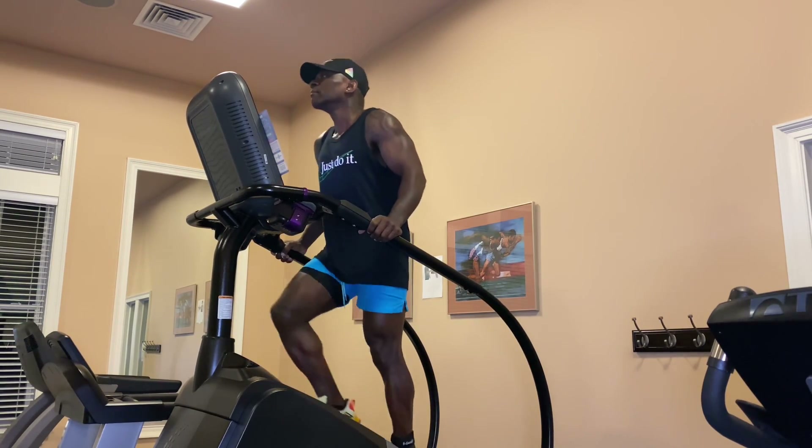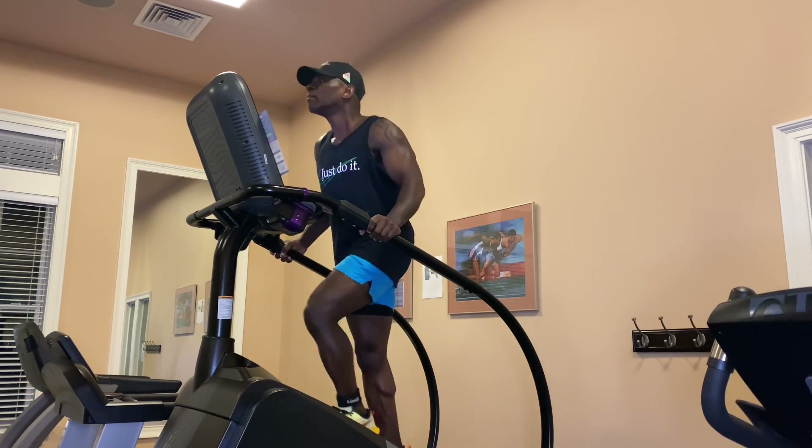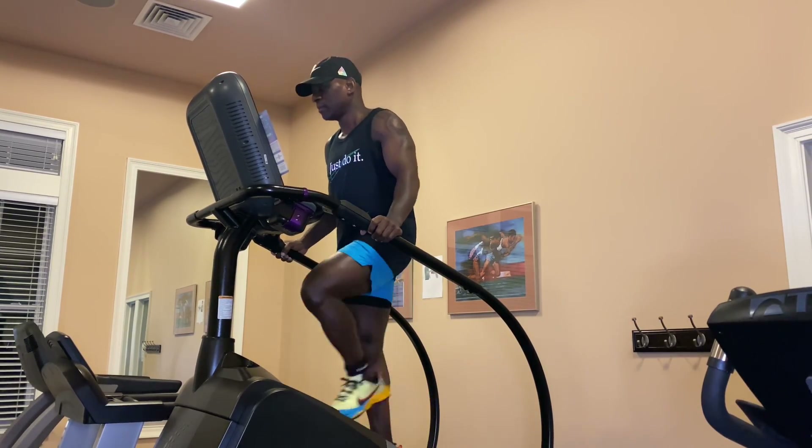By combining my activity level and reducing my calories by 500 every day, I was able to create a deficit of over 1,000 calories every single day, which helped me lose one pound every day.